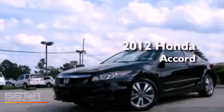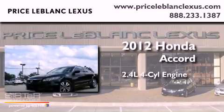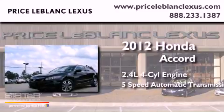This is a 2012 Honda Accord. It has a 2.4-liter four-cylinder engine and a five-speed automatic transmission.